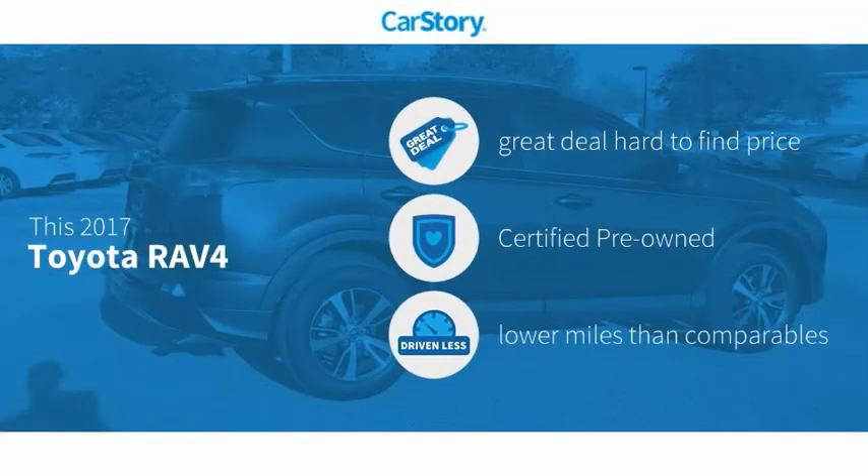Car story research indicates this vehicle as being a great deal that is hard to find at this price, certified pre-owned, and low miles.